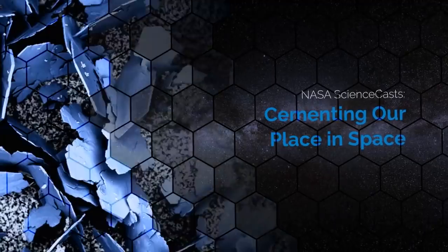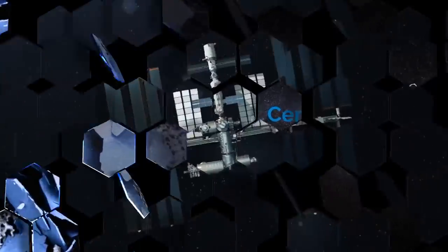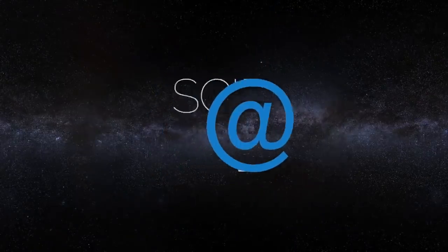Cementing Our Place in Space. Presented by Science at NASA.